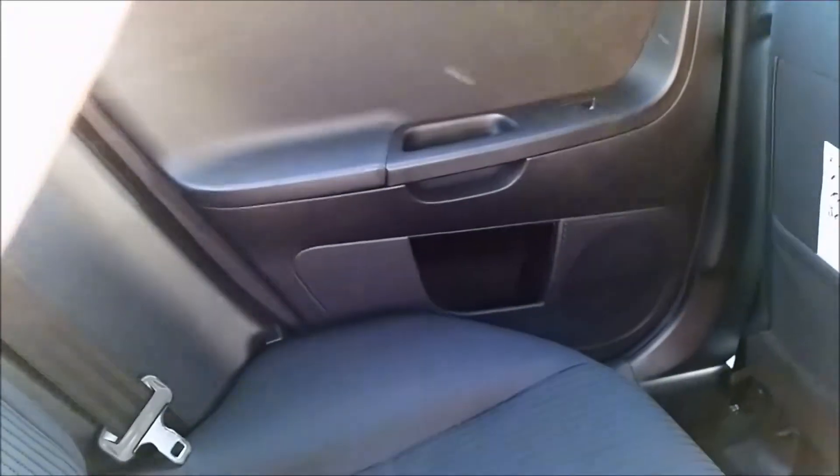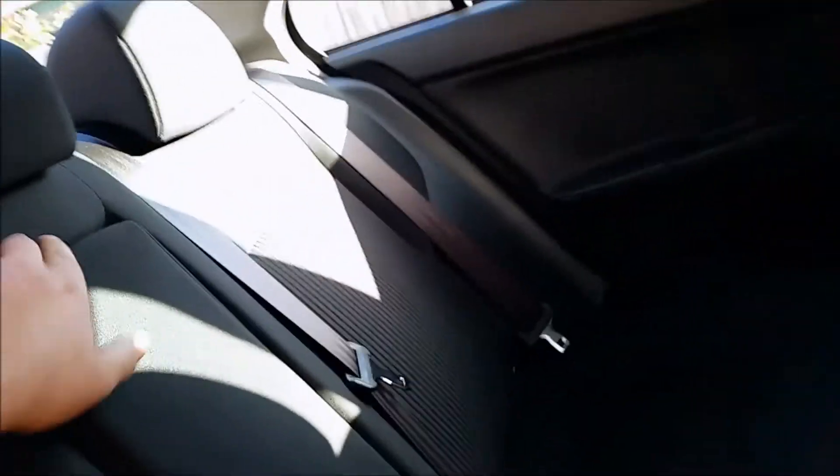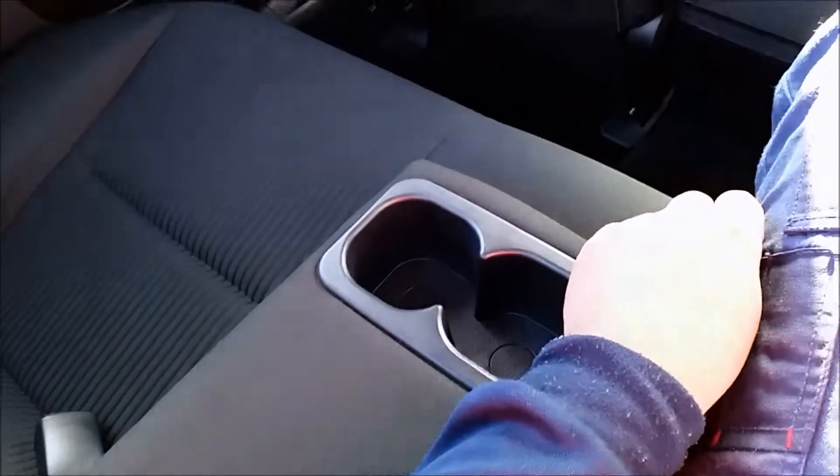One thing this car doesn't have, which some others may have, is rear air conditioning vents. The speakers are in the doors. There is a pull-down middle armrest to make it more comfortable, and two cup holders in there.